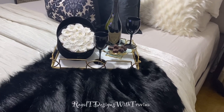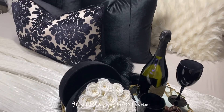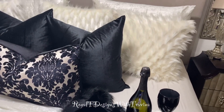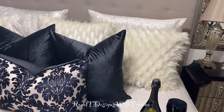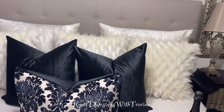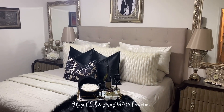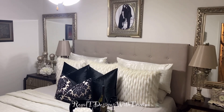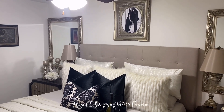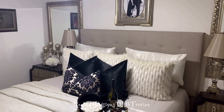From every angle this bedroom screamed comfort, it screamed spring, it screamed luxe. But I decided to switch it up this year. I introduced a new color palette to my home — it is all things ebony and ivory. I love this winter white and romantic black scheme that I created this year. I have found a new love for all things black and you'll see shades of it throughout my home throughout this season.